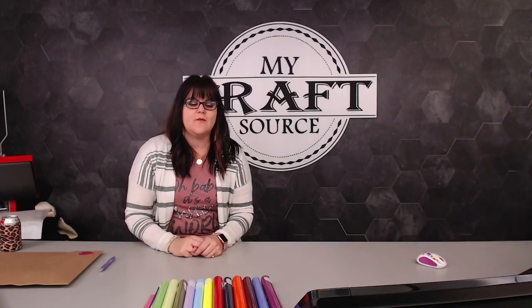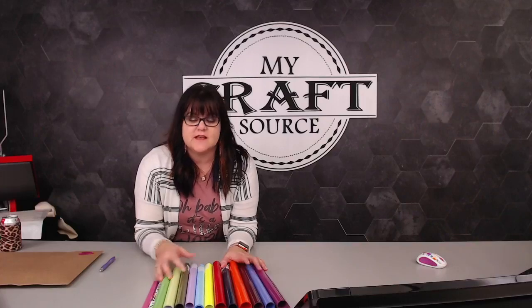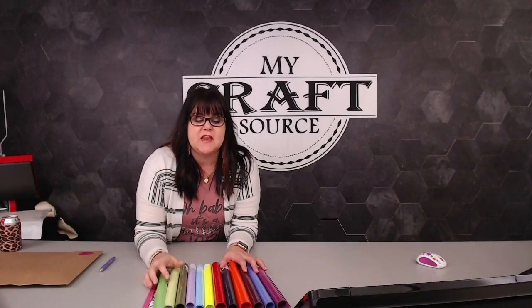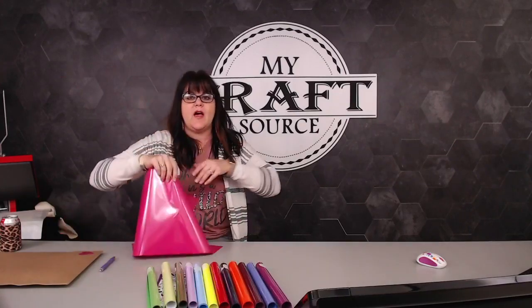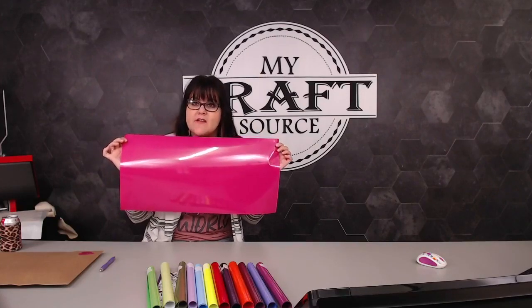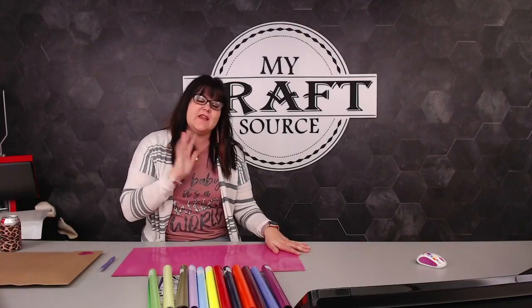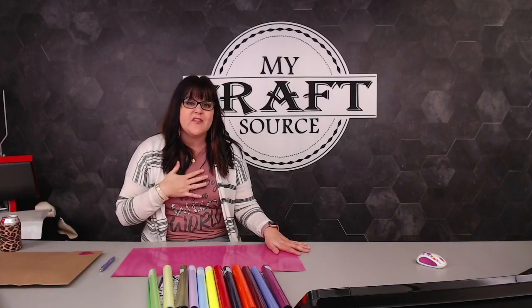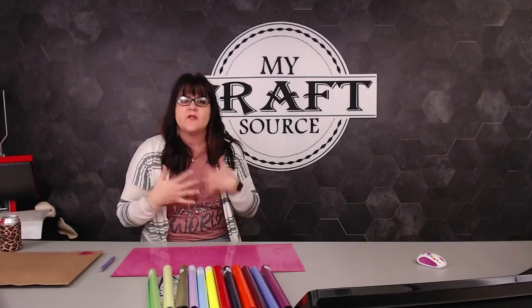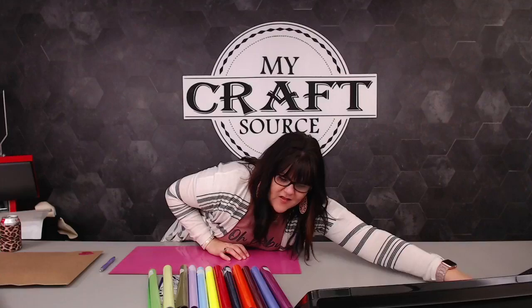For the flash sale, for every $35 you spend you get to choose a free 12 by 24 sheet of StarCraft SoftLux. We love StarCraft SoftLux - it's our favorite HTV to work with. It presses on beautifully, it's so nice and soft, it's thin, it really melts into the shirt well so it feels almost screen printed. It doesn't have a plasticky feel.